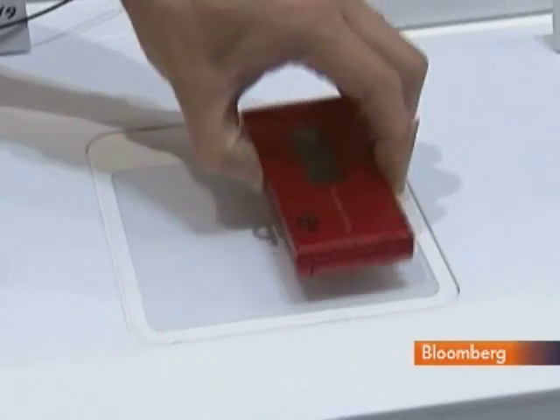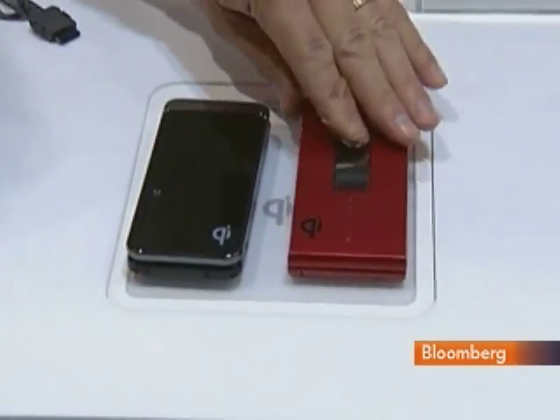You place your mobile here and the sensor automatically starts charging, no matter how you place it. You can even charge two mobiles at a time.